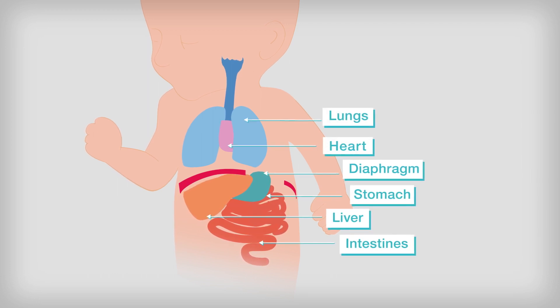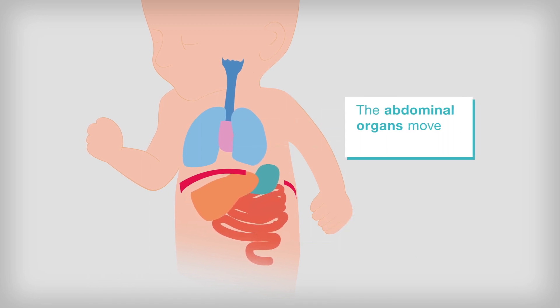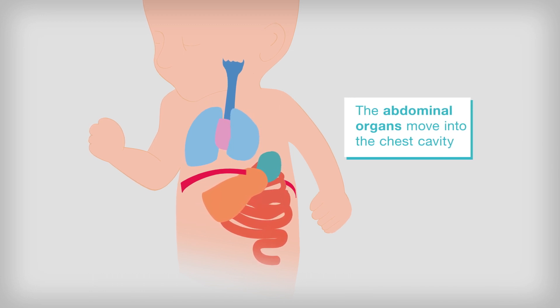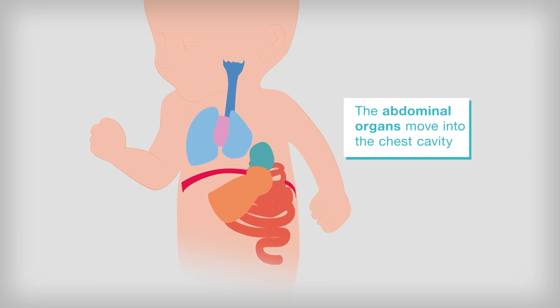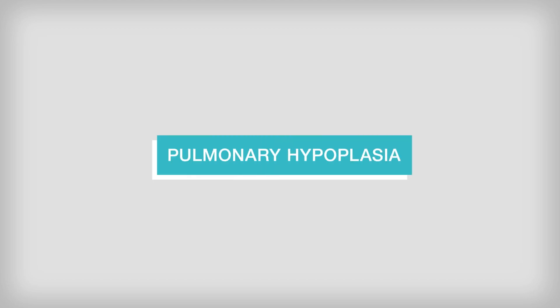If the hole is large enough, the contents of the abdomen — such as the stomach, gut, and liver — can move up into the chest. The diaphragm is repaired after birth, but in severe cases, the presence of the organs in the chest cavity can compress the lungs, preventing them from growing properly while in the womb. These undeveloped lungs, known as pulmonary hypoplasia, can make it difficult for the baby to breathe after birth, in many cases leading to the baby's death.